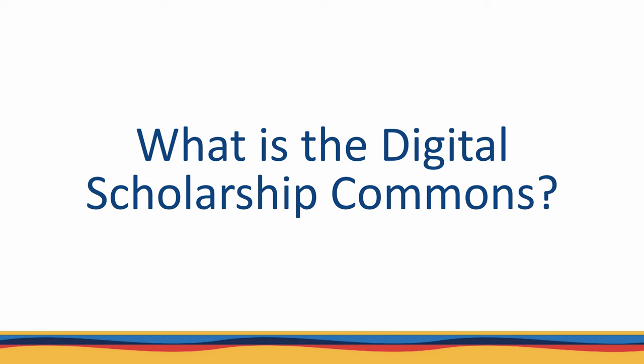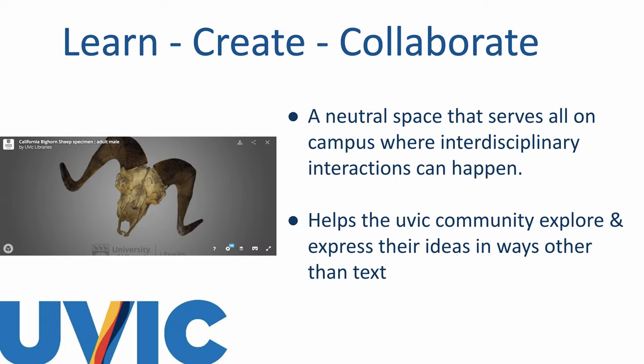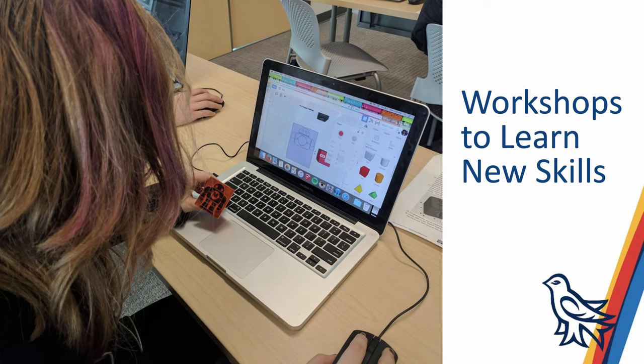This is a question I frequently get from family, friends, and colleagues — and before anyone asks, no, our unit in the library does not award any scholarship money to students. Learn, create, and collaborate describe much of what happens in the physical and virtual Digital Scholarship Commons. We also work hard to deliver on the values of sharing and equity that are the hallmarks of all libraries. We assist students, faculty, and staff in learning digital tools and methodologies to help them pursue their passions and tell their research stories in engaging ways.